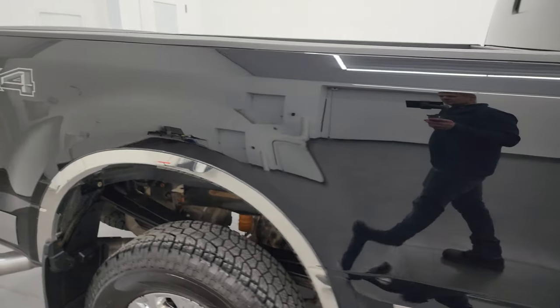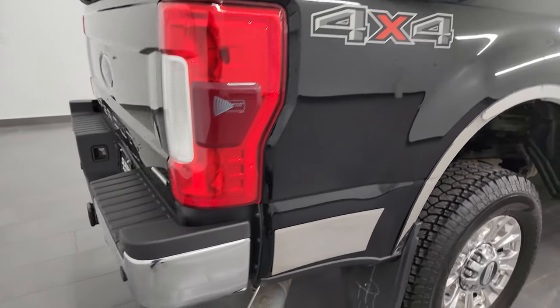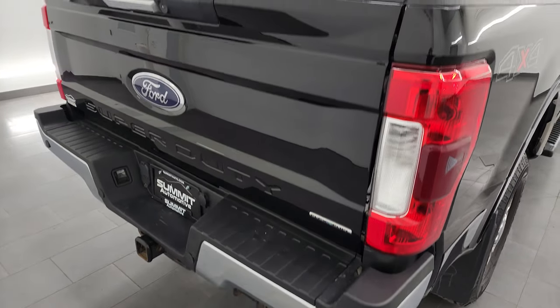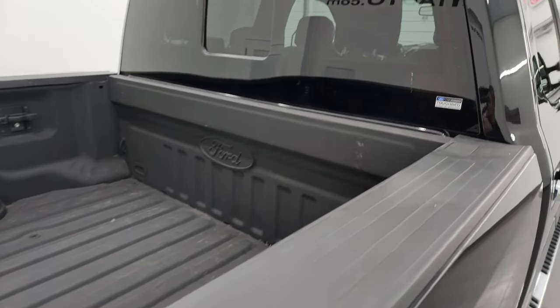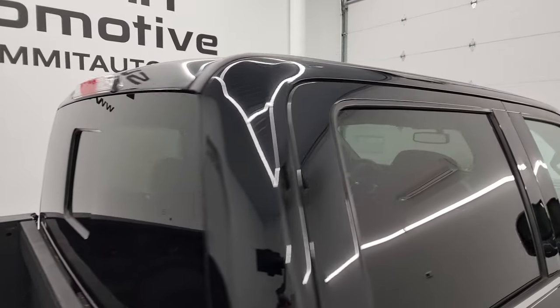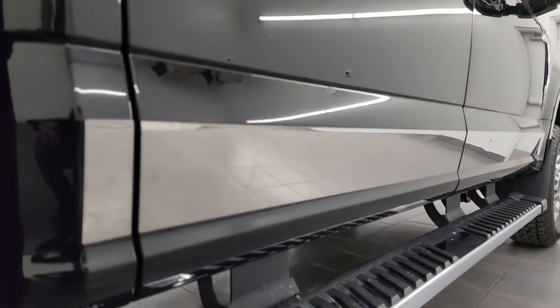I take these HD videos so if you are far away, or even if you're close by and you just cannot make the trip down but you're still interested in purchasing the vehicle, you can see the truck, hear the truck and have confidence in the vehicle before you even get here. So when you do get here there are absolutely no surprises and you can make a smart and informed buying decision from wherever you're at.